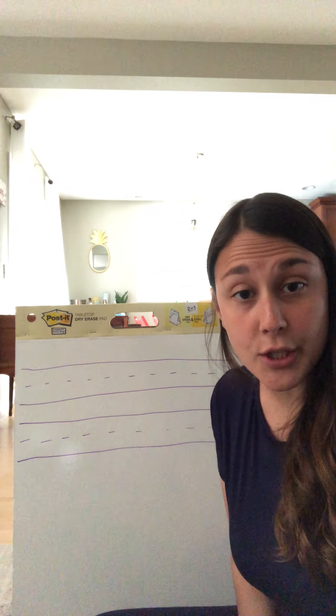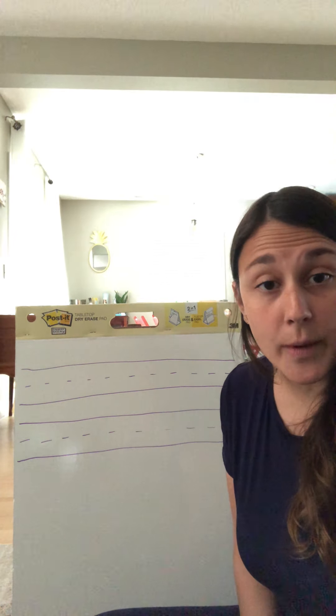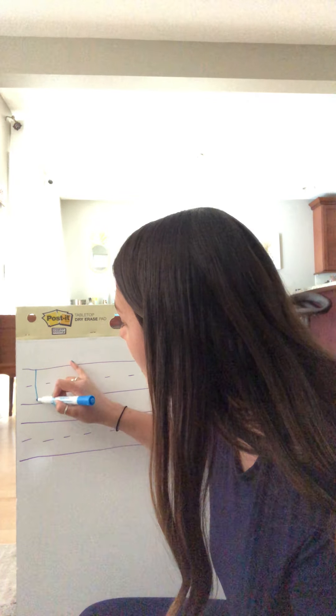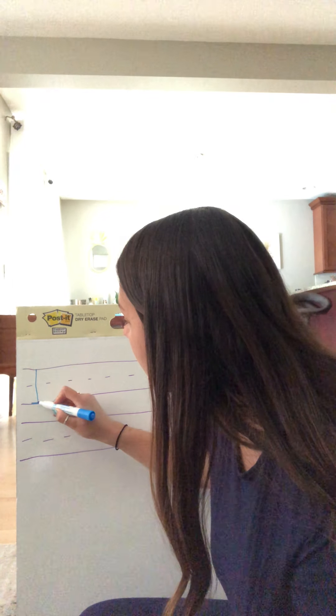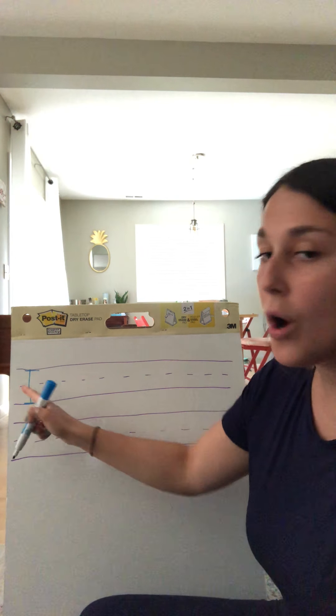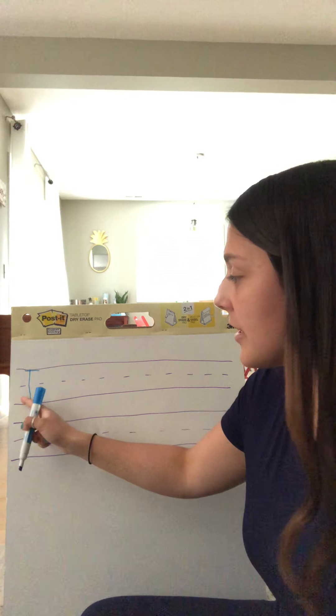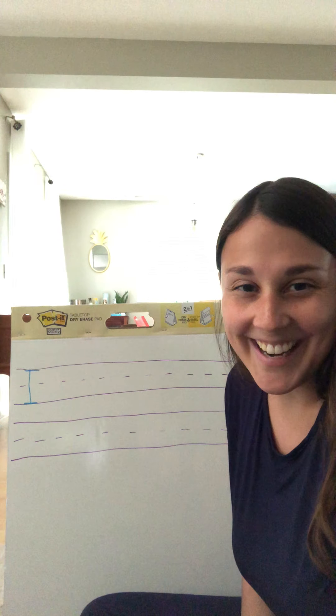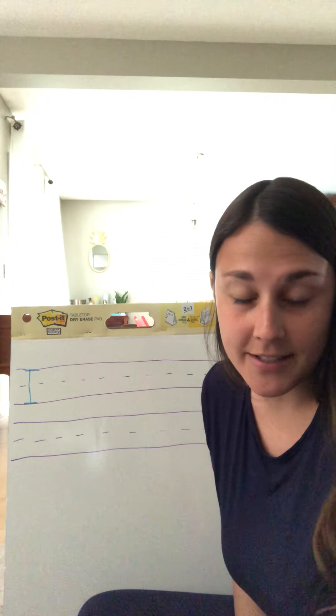The first thing we're going to do is make sure we start our sentence with an uppercase letter. So we're going to write uppercase I. I'm going to start at the top, go all the way to the bottom, and write my I. When I start my sentence, I start all the way to the left side. So make sure that when you start your sentence, you start all the way to the left. Go ahead — write your word I. And of course, if you need to pause your video, you always can.